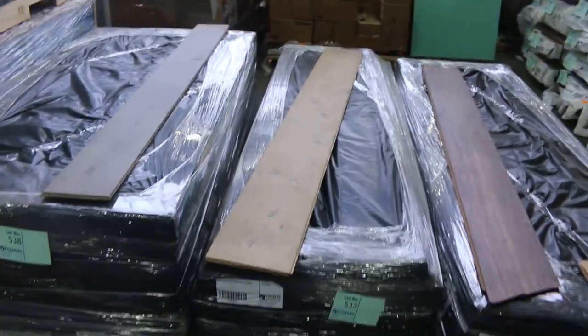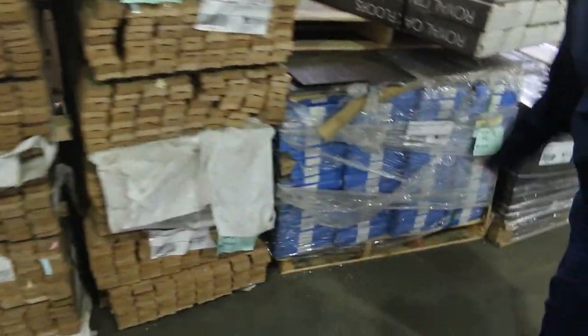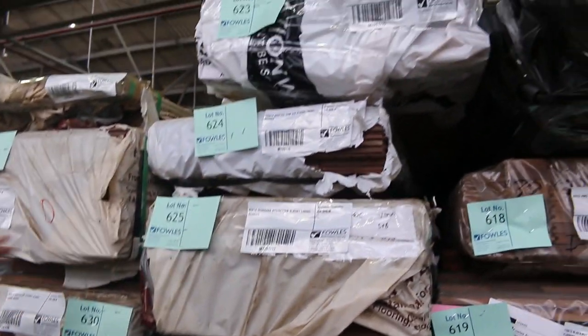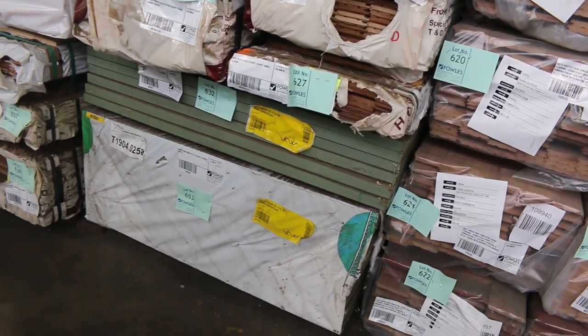A few little packs of engineered and laminate flooring along here to choose from. A little pack of hybrid flooring, Lot 540 - only the one lot of hybrid flooring there. Got packs of architraves here. Some packs of the weatherboard shorts there, little packs of overlay flooring. Before we get out of this row - a couple of interesting things. We've got a few packs of lining boards in various species - ironbark, spotter gum etc. Check your catalogue from Lot 624 through to about 638 - some unique packs of lining boards there.